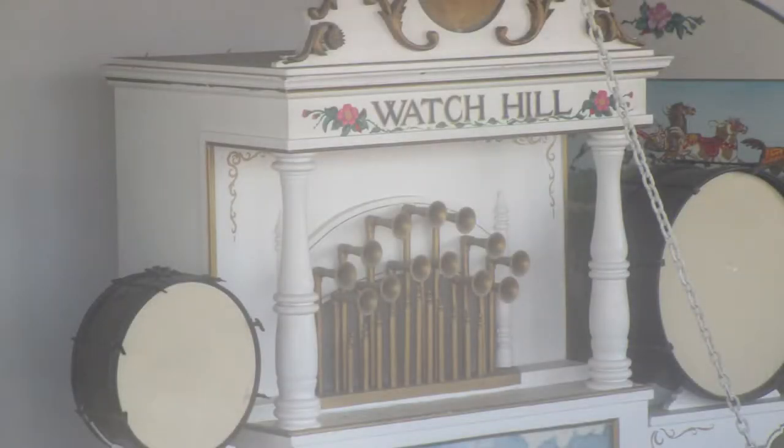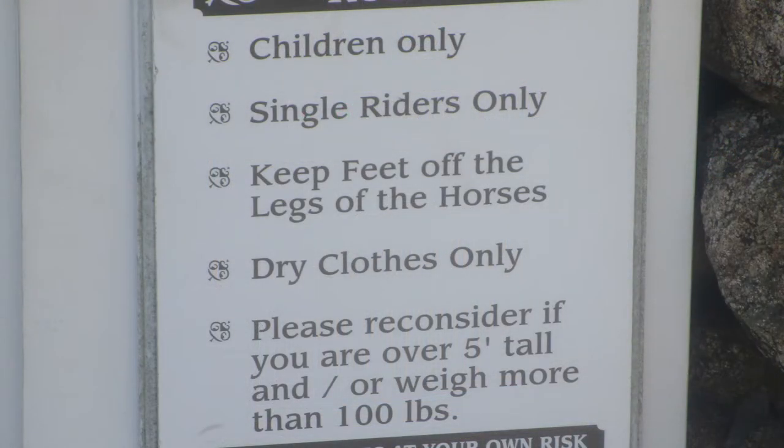Hey guys, this is some footage I took of a very old carousel. I think it might be the oldest operating in the United States, though that title is disputed. There's a lot of interesting stuff about this carousel. It's located in Rhode Island, which is interesting. I was able to drive past this on my recent trip to that state.